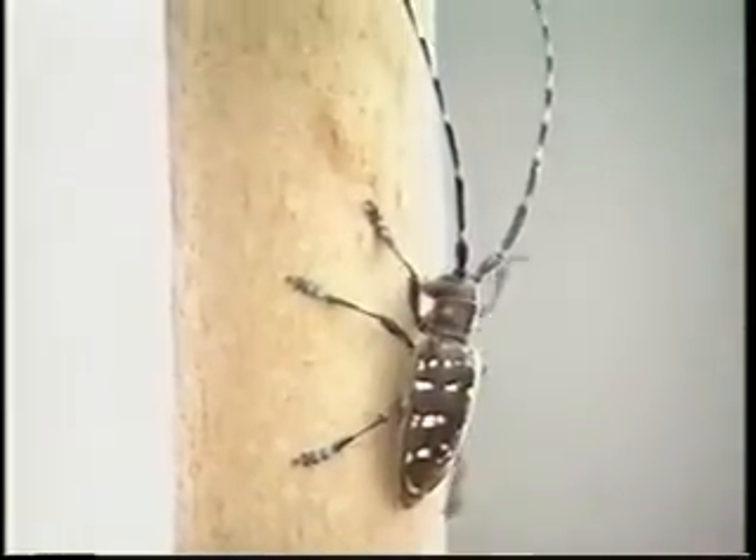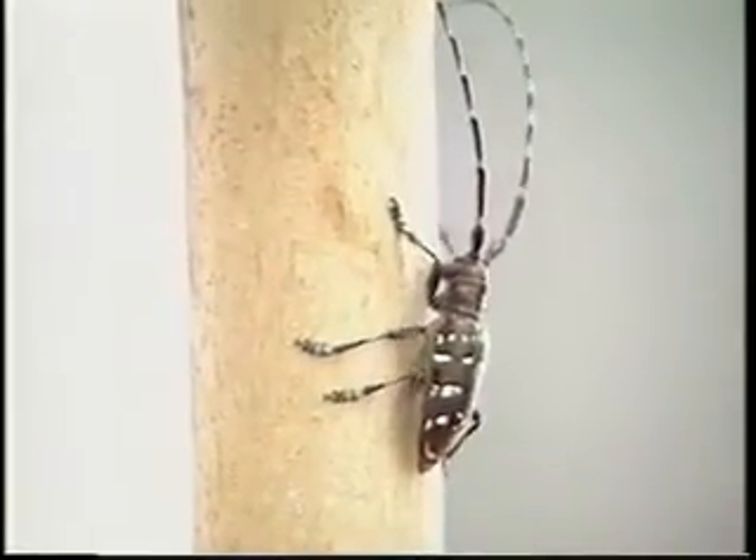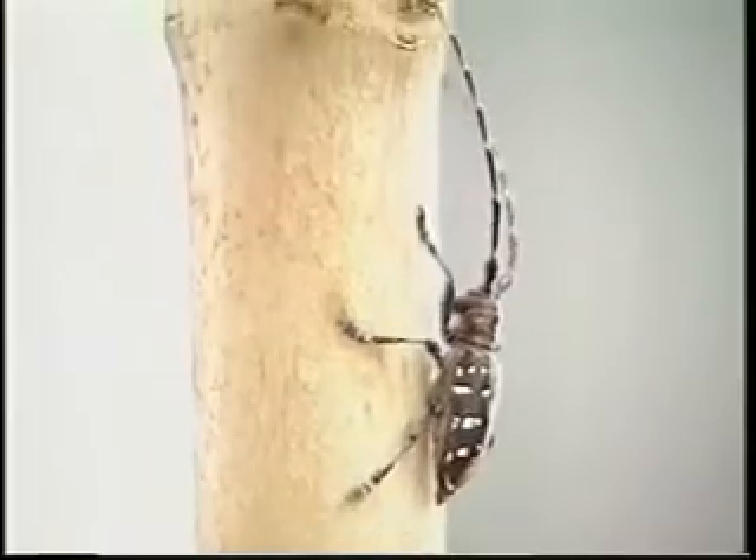At this point, the larva forms a cocoon inside the tree, and in a short time the adult will emerge — usually about a year after the egg was laid. And once the adult emerges, the cycle starts all over again.